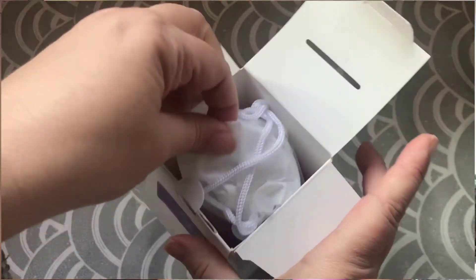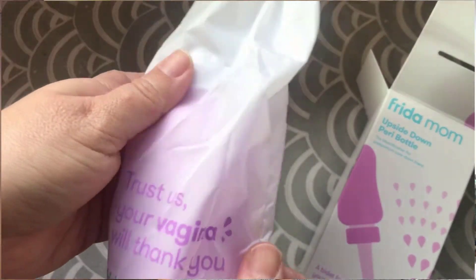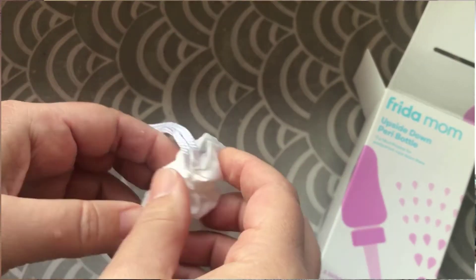A couple of other things to mention: the FridaMom upside-down peri bottle comes with a carrying bag — the company states it's a waterproof storage bag for on the go. My question is: where are you going that you need to bring your peri bottle with you? If you still need a peri bottle, your body is still healing and probably doesn't need you to be out and about.